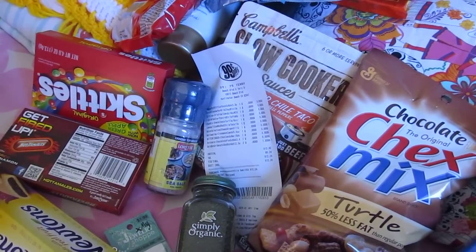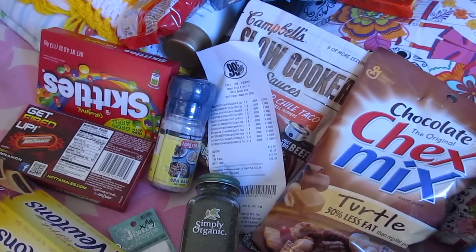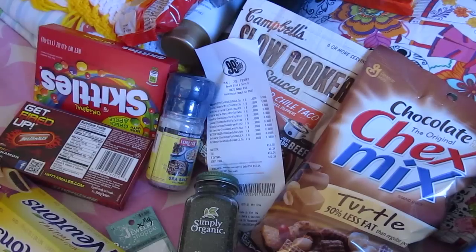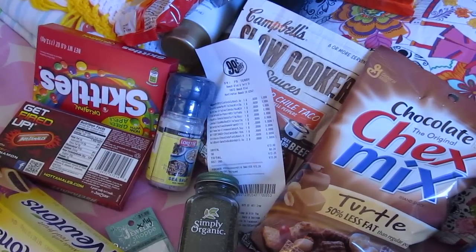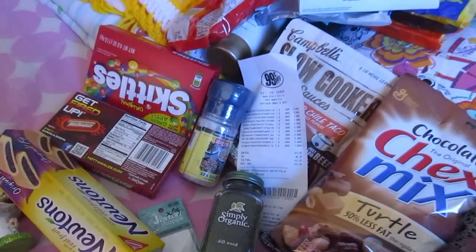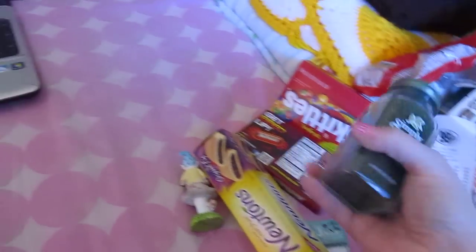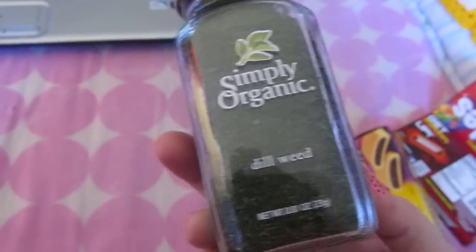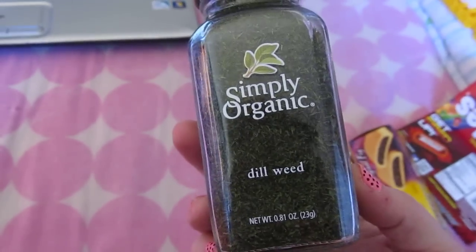Hello everybody. I'm here with a pretty big 99 cent store haul. I also went to Michael's, Hobby Lobby, and Sprouts. I only got one thing at Sprouts — there was a grand opening in our neighborhood and I picked up this dill weed because I use it every time I make tuna sandwiches.